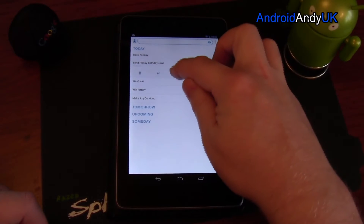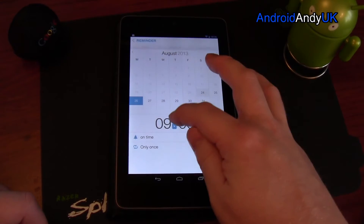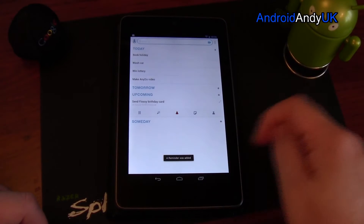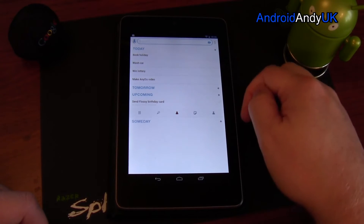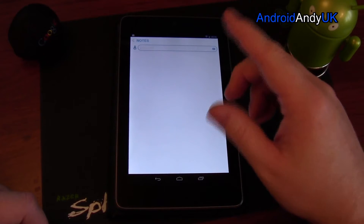For example, I need to send Flossie her birthday card, but I need to post it by Monday. I go to Monday, put a time of 10 o'clock, and a reminder is added. That's now moved Flossie's birthday card into the upcoming area.